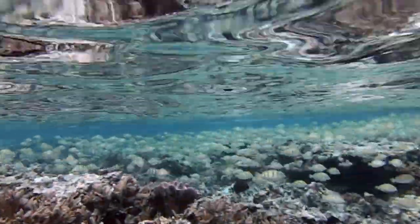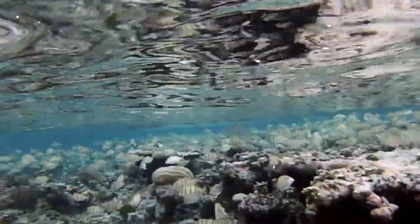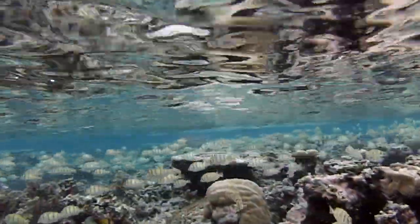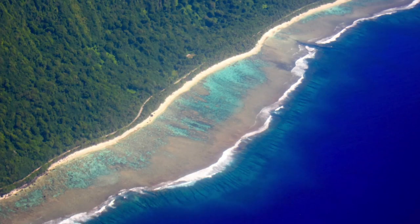Coral reefs are one of the most important ecosystems on the planet. Home to more than one-third of all species, 25% of the fish that we eat rely on coral reefs. They provide shore protection from wave action, especially during storms.